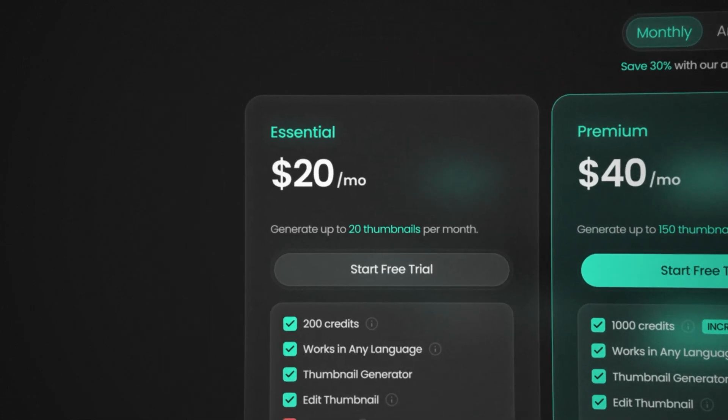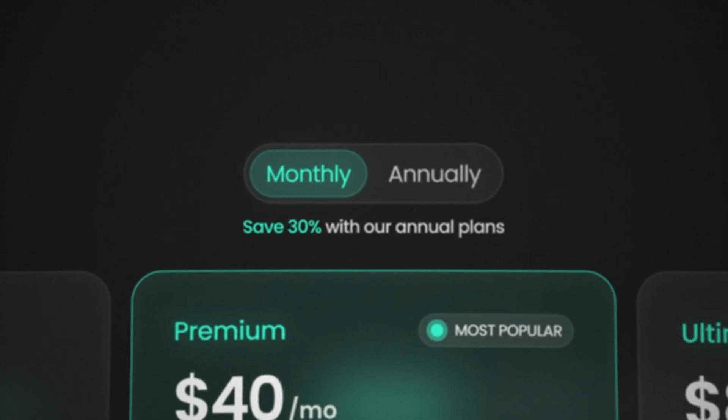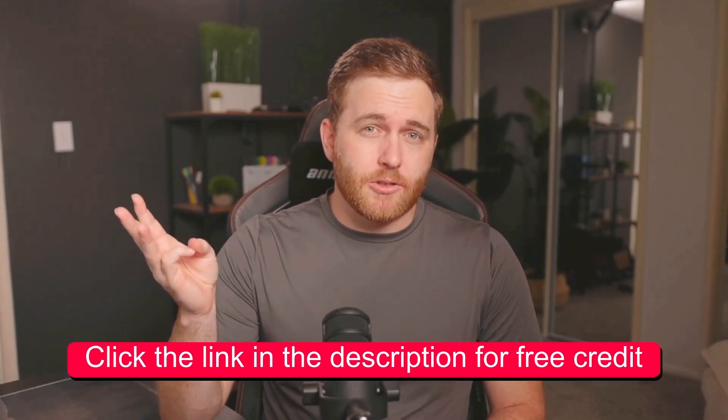Here's how you should do it instead: start with the essential plan, which is $20 per month. But here's the key — always choose the annual option with credit rollover. This gives you flexibility and ensures you never lose credits if you don't use them all in one month. And if you use the link in my description, you get extra credits as well so you can still test it out.